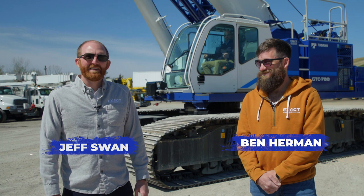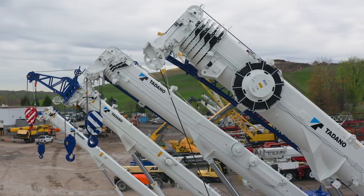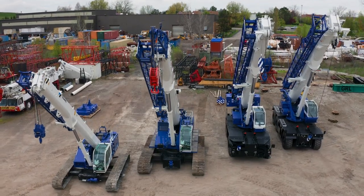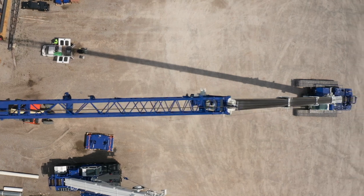Jeff Swan and Ben Herman here with Exact Crane and Equipment. We're back at it again and today we're talking Tadano. Tadano is making waves in the industry. The word is out — they're smooth, reliable, and they're revolutionizing the crane industry with new technology to keep the crane on the job and at work.